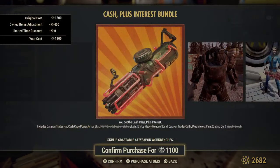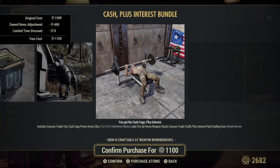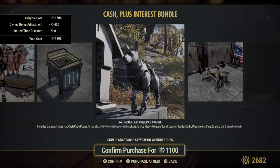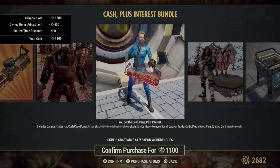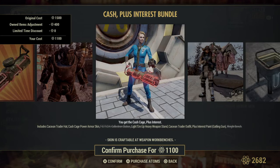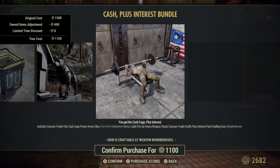Cash Plus Interest bundle. We got a Caravan Trader Hat. Cash Cage Power Armor Skin — I don't know if that's new. The Fetch is back — this is the clean looking one, the original. It is a collectron. Light Them Up Heavy Weapons Stand. Caravan Trader Outfit. There's the Light Them Up actual skin. No Plus Interest paint for the Gatling gun — that is the neon. And of course the weight bench, which I think gives you plus two to strength for half an hour.